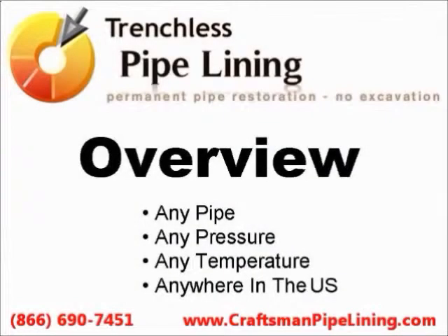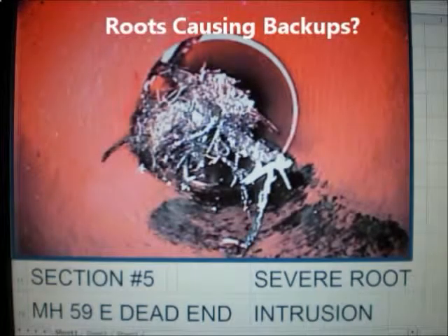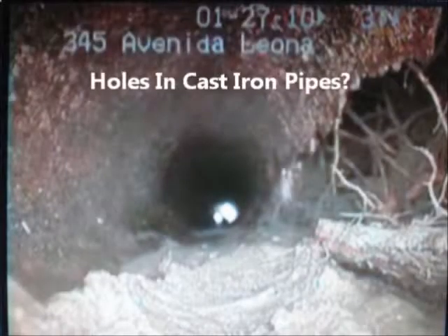Trenchless Pipelining. We restore any pipe anywhere, and this is how we do it. Do you have roots causing sewer backups? Or do you have cracks and holes in your cast iron pipes causing leaks?